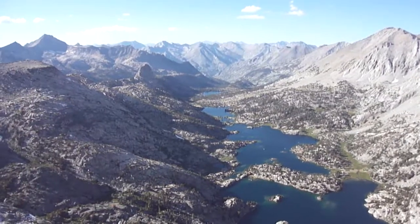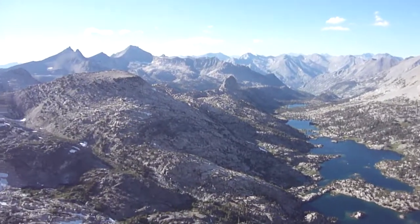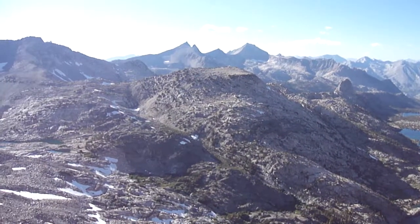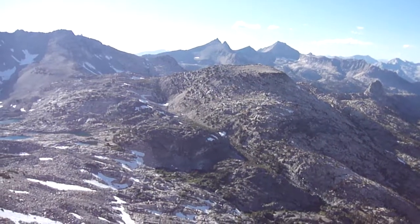There's the Fin Dome. Swinging on around, behind that ridge is 60 Lakes Basin. The little double peak back there is Mount Cotter.